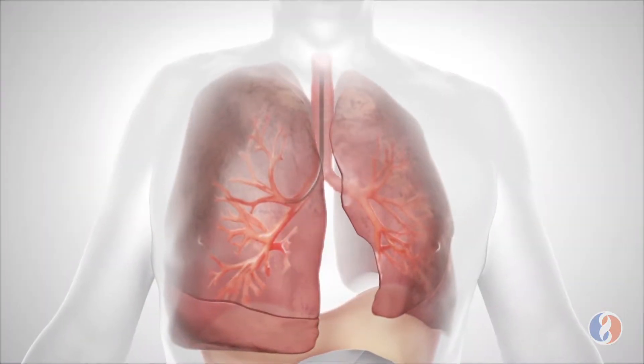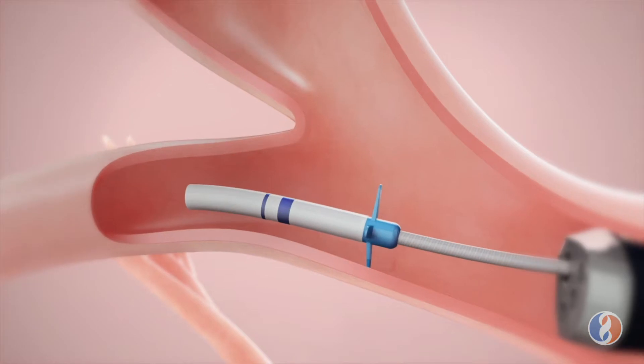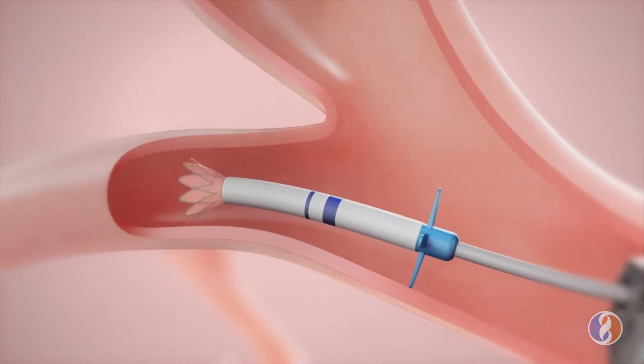Bronchoscopic lung volume reduction, as the word implies, is reducing the hyperinflated lung, allowing for the lung to perform better.